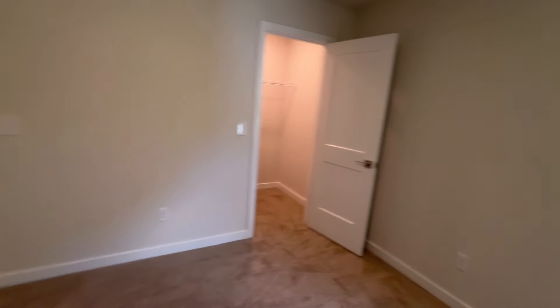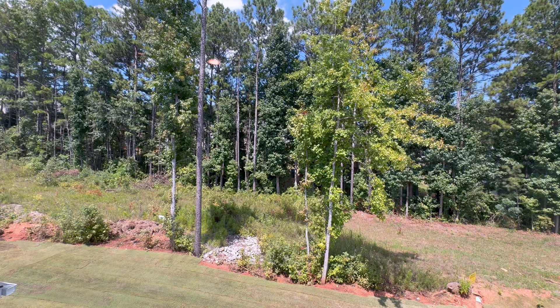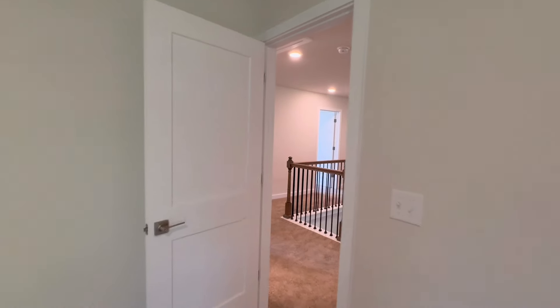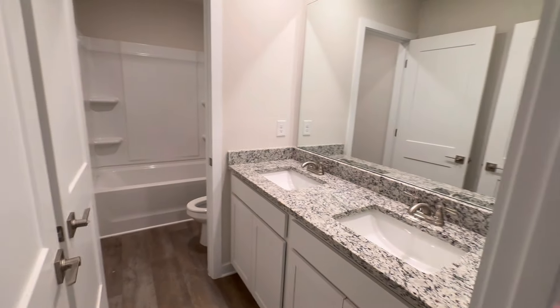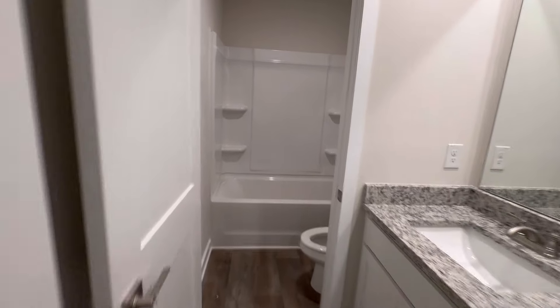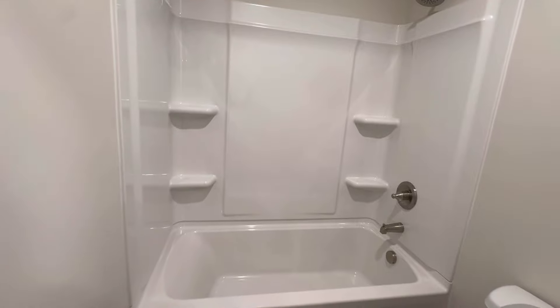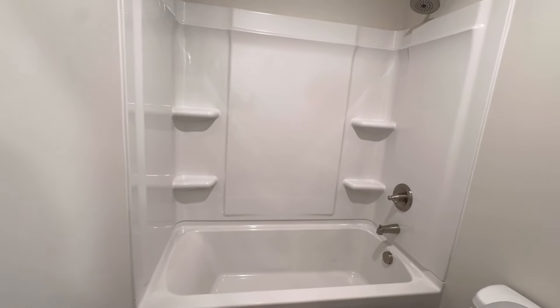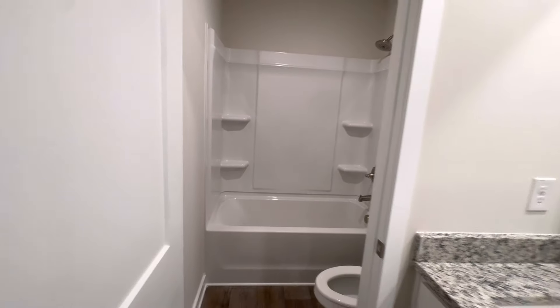Closet. Bedroom number two - we saw the first one when we got to the top of the stairs. King or queen, probably do queen. Another view of this backyard. Closet. I love walking out to that. Granite - these are the things I'm looking for. Brushed nickel, double lights, mirror, Revwood floors. Tub-shower. If you build from the ground up and want to make it a fully tiled shower or tile around the bathtub, you can do that as well.